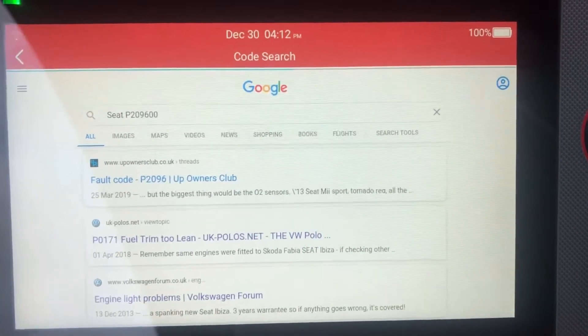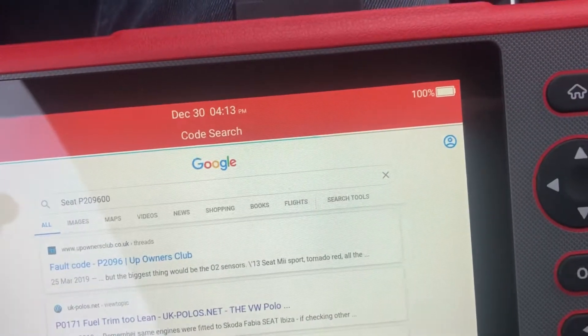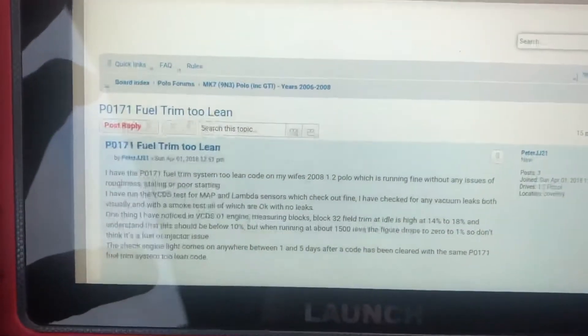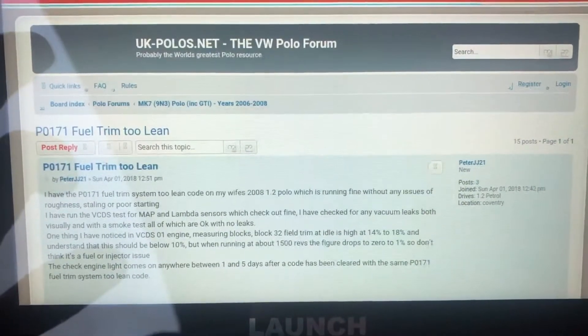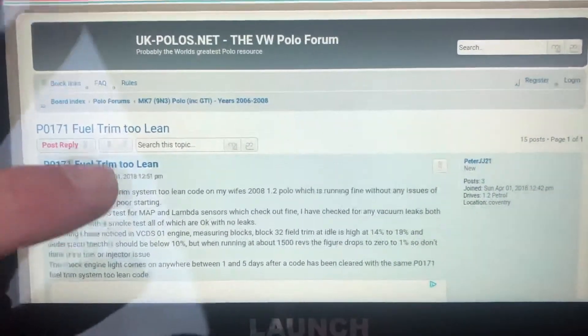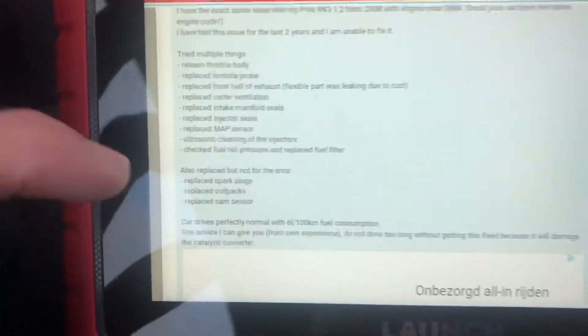That's very useful. I have possibilities on the Polo forum with the same engine - there are multiple possibilities for what may be causing the fault.